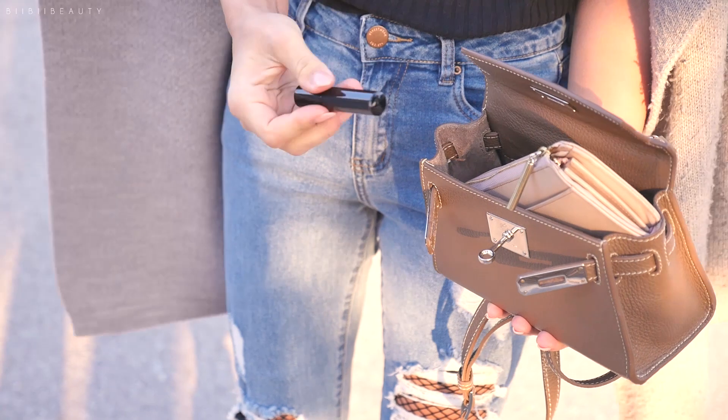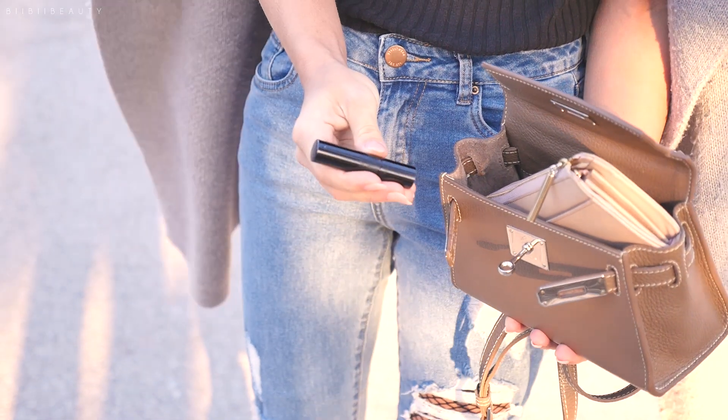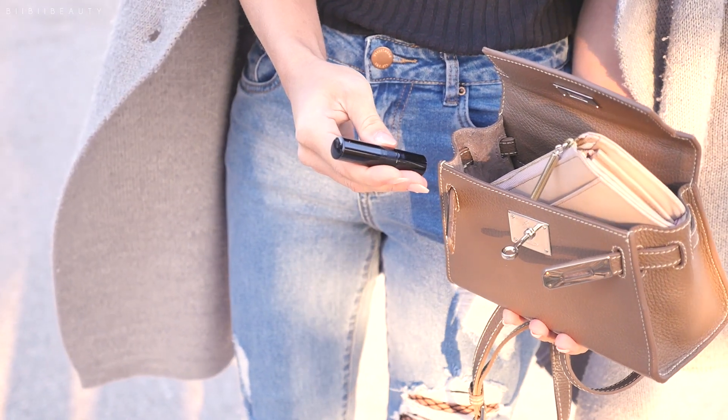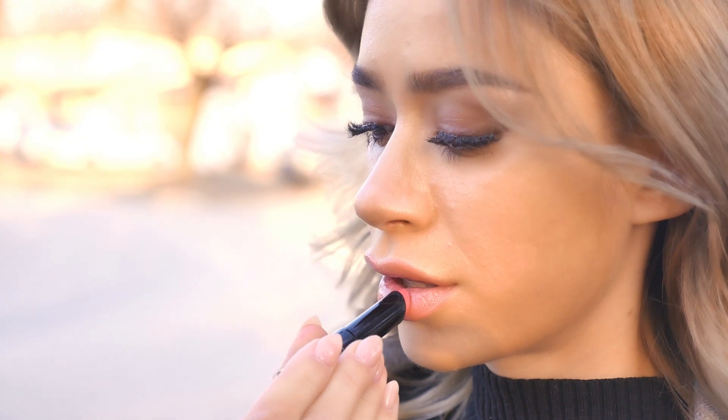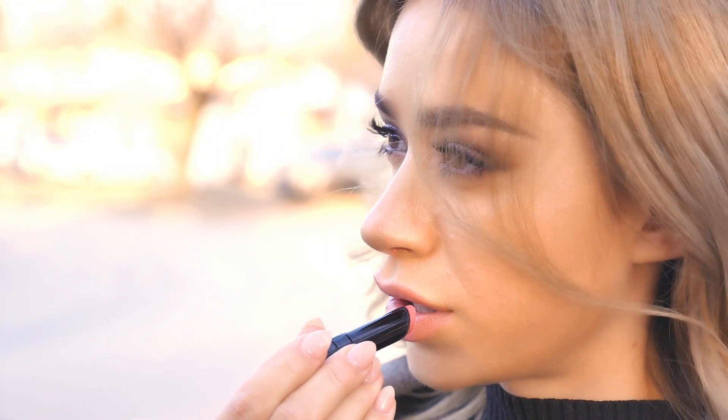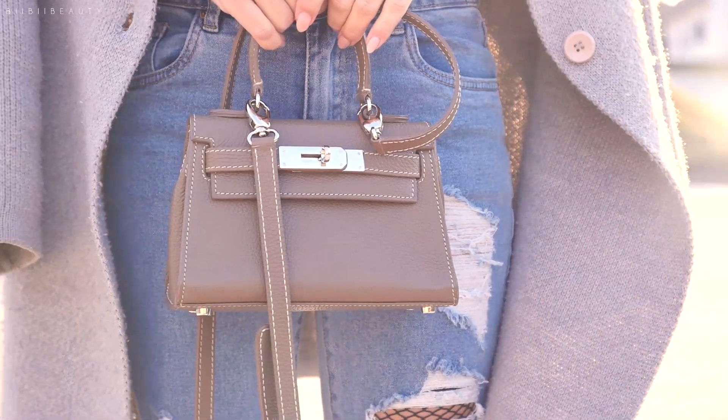Aside from my wallet, I usually carry around one simple basic lip color. This is a Visay lip color I also got in Japan, and it's just a really nice basic nude. I always make sure I have something for lips in my bag — it's a must-have for me, especially as someone with dry skin and dry lips.